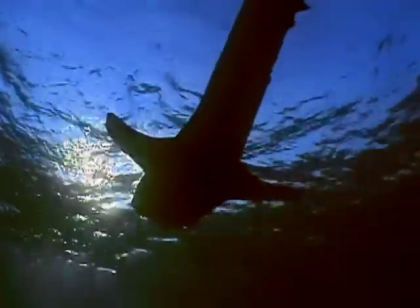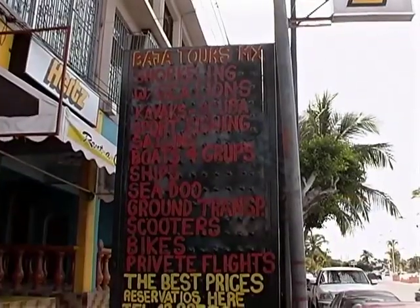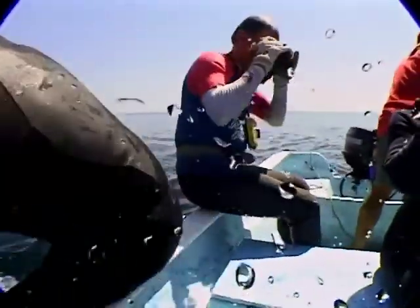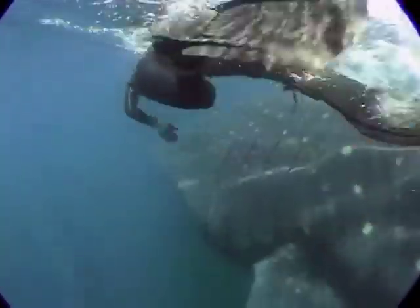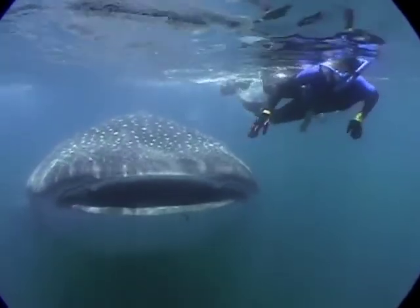Off the coast of Mexico, they've become superstars of the tourist industry. Visitors come from all over for a chance to swim with these sharks, and now they're getting a chance to help in the conservation of the fish as well.